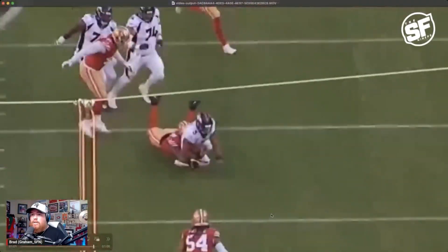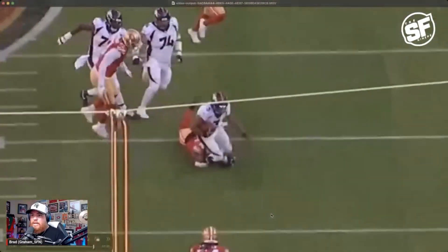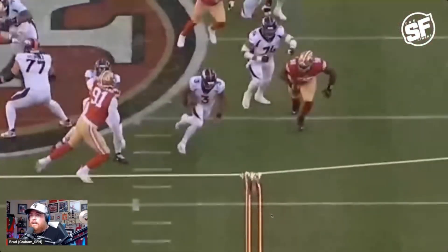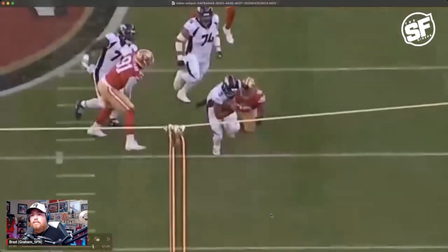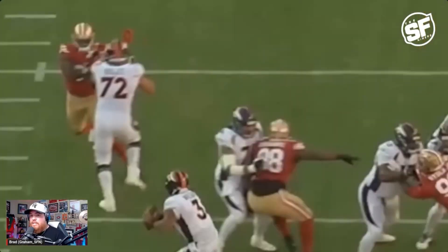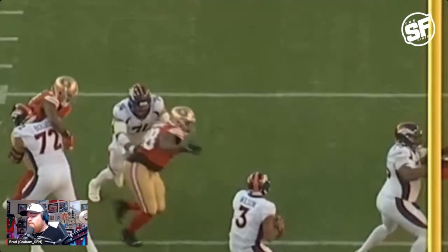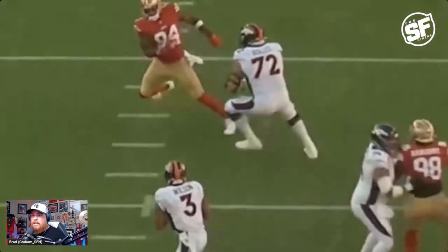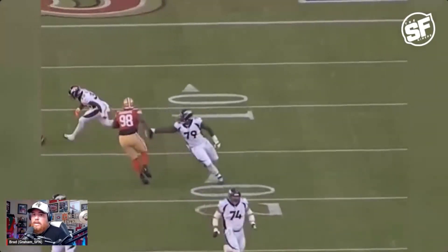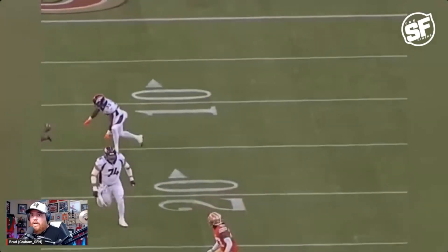If Javon is making an impact on 30% of the snaps he's playing, that's going to be huge. Because if Nick Bosa is making an impact on 30% to 40% of the snaps he plays, and Eric Armstead is making an impact on 15% to 20% of the plays he makes, it starts adding up. I was really happy with what I saw from Javon Hargrave — limited snaps with the first team, no Nick Bosa, so you got to see how he works on an island. He forced Javon Williams to take his eyes off the football and stay alert on him — that's a win.